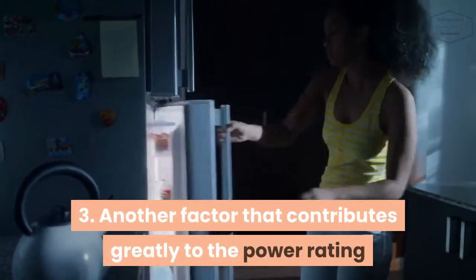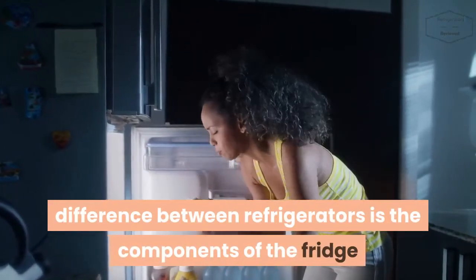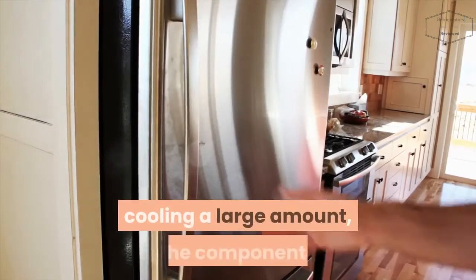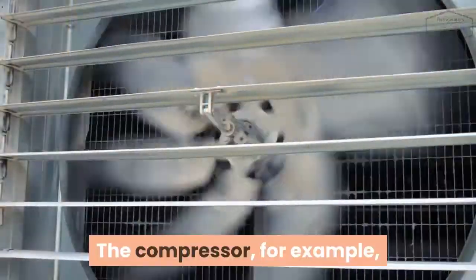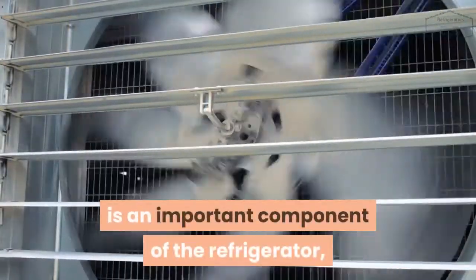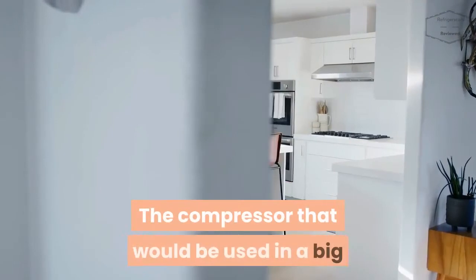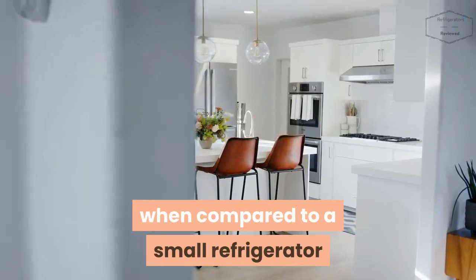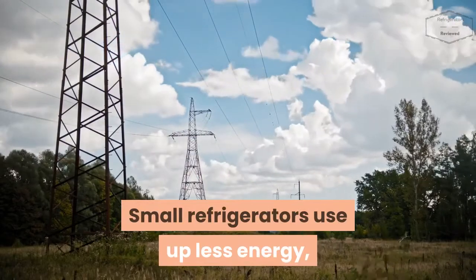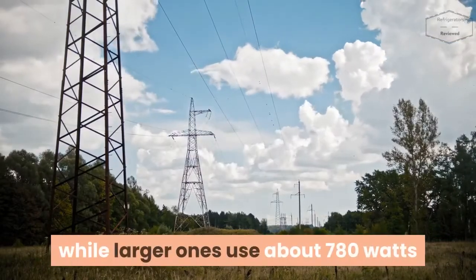Another factor that contributes greatly to the power rating difference between refrigerators is the components of the fridge. Because a big refrigerator cools a large amount, the components selected need to withstand that load. The compressor, for example, is an important component of the refrigerator and comes with its own power rating — the compressor in a big refrigerator will have a higher power rating compared to a small one. Bottom line: small refrigerators use up less energy, about 350 watts, while larger ones use about 780 watts.